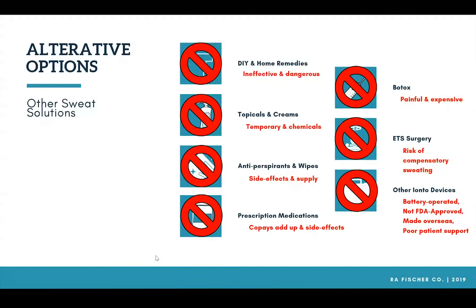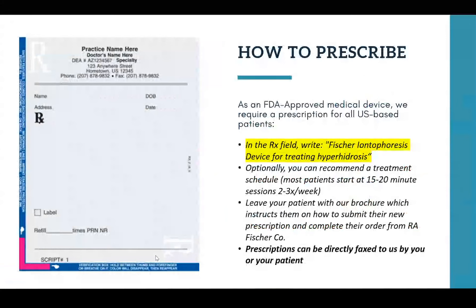At R.A. Fisher, every single patient is assigned a personal treatment specialist who serves as their point of contact for everything from benefits and eligibility, to communicating with the doctor's office, with the insurance provider, technical support, and warranty information. When your patient calls R.A. Fisher, they know the name of their treatment specialist and we don't have to rehash their case history. Now let's talk about how you're going to prescribe iontophoresis. As an FDA-approved device, we require a prescription for all US-based patients. In the Rx field, you'll want to write 'Fisher iontophoresis device for treating hyperhidrosis.' You don't have to specify MD1 vs. MD2 — our treatment specialist can talk your patient through that based on the area they're treating and their budget.